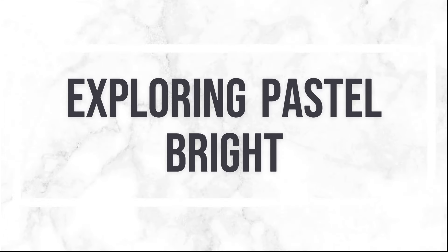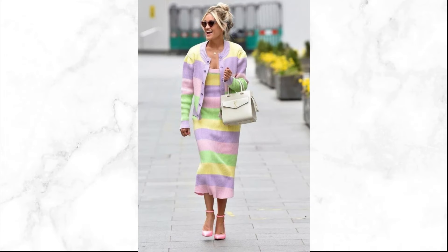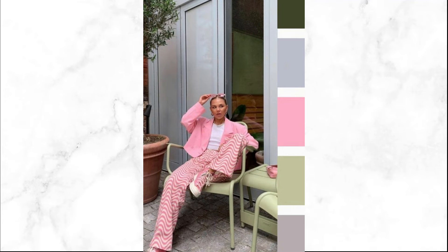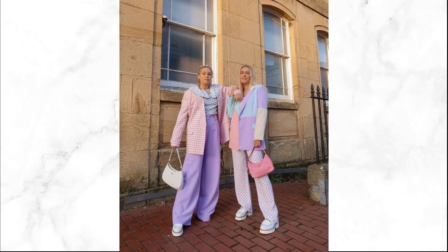Now let's explore the softer side of bright colors with pastel brights. Imagine soothing shades like mint green, lavender, and peach — perfect for those who prefer a more subtle yet stylish approach. Pastel brights are ideal for summer dresses and rompers. A lavender sundress or a mint green romper exudes freshness and elegance, making it a go-to choice for warm days.